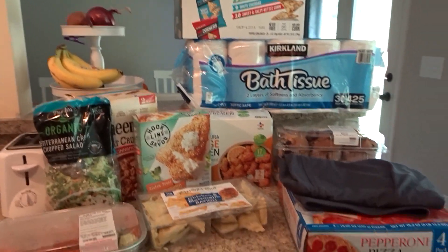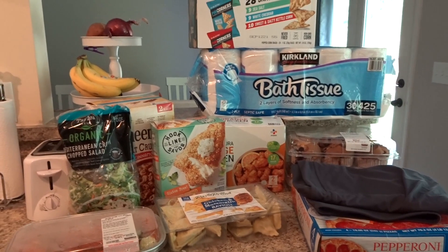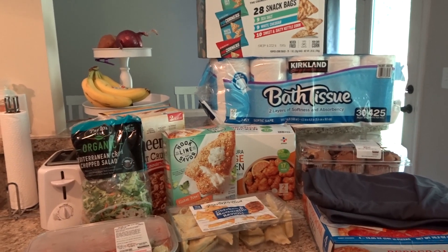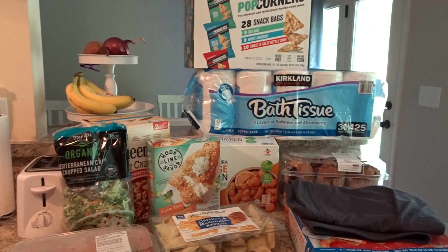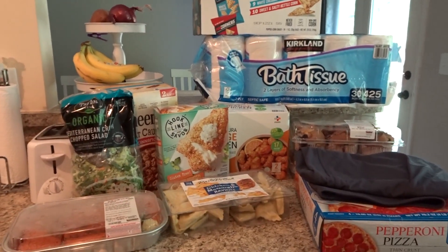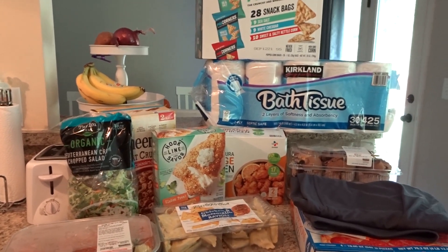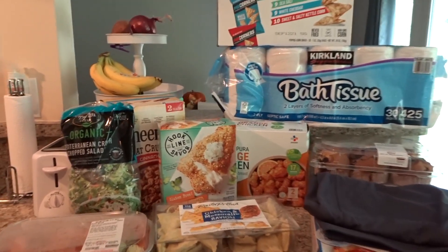Hey guys, it's Talia and welcome back to my channel and welcome back to a grocery haul. I know it's been a hot minute since I posted a grocery haul, but I've had a couple of people ask me if I was going to bring them back. I went to Costco and I just figured I would share with you guys what I picked up. All of this was $130.